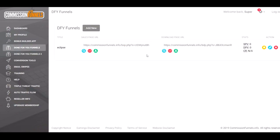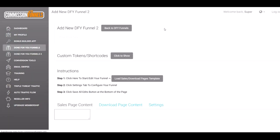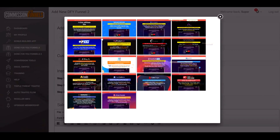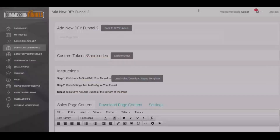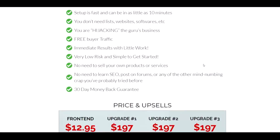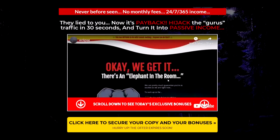You go in here, make a new funnel, and you get all these templates to choose from — this is just on the front end; you can buy more and they're all pre-made. Lee Kosky does a review and explains the product in his video on here, so you don't have to do anything.